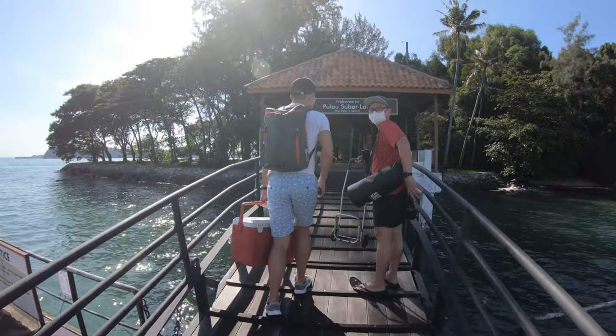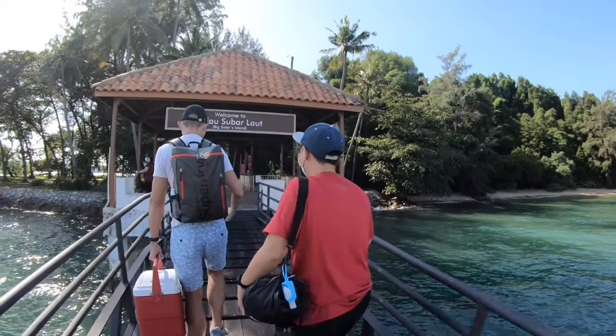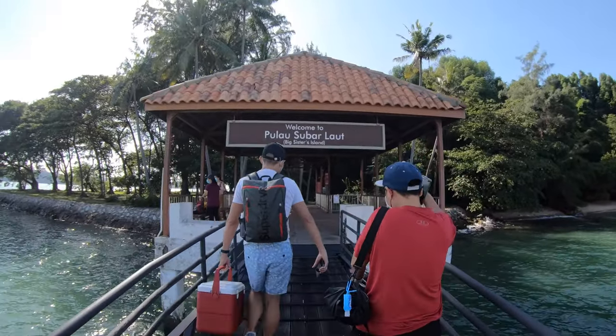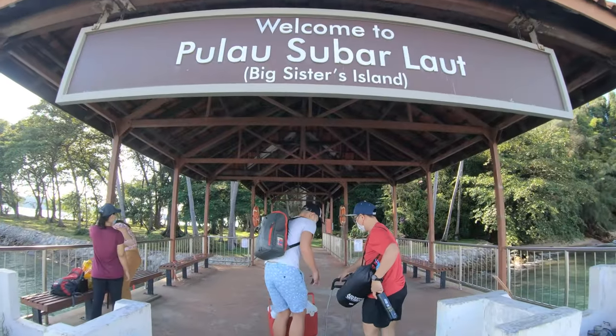Welcome to Big Sister Island. Today we have our guest Jeff and then our loyal member host Sean. He's a muscle man today and we are going to stay here for camping technique.